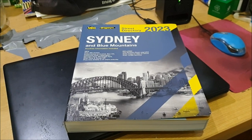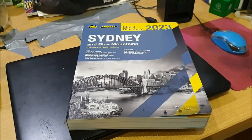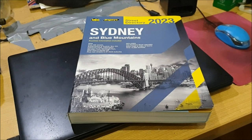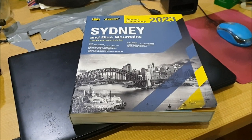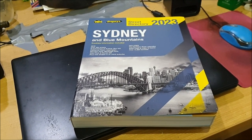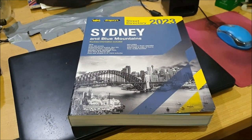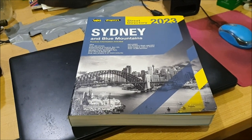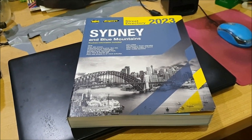Hello viewers, I'm Paul White and welcome to Paul's Train Vlogs. I've recently acquired the 2023 UBD Gregory's Sydney Street Directory. I also found a Sydney rail network map from around April 2019. If you haven't yet subscribed to Paul's Train Vlogs, please hit the subscribe button on the bottom right-hand corner of the screen, and don't forget to ring the notification bell icon to receive notifications about my current and future releases.